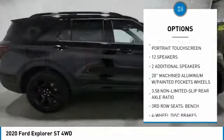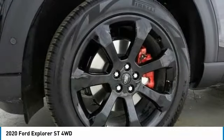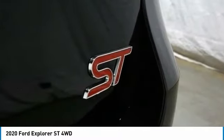Fog lights, ventilated front seats, rain sensing wipers, speed control, four-wheel disc brakes. Searching for a dependable vehicle that looks great too? You've found it, so stop in today.